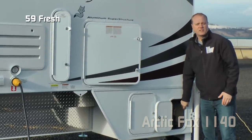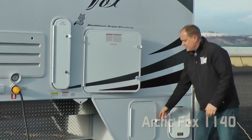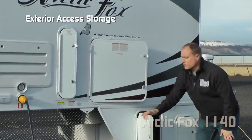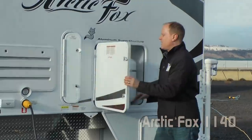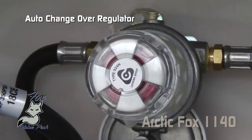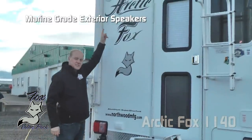Heated enclosed holding tanks with color-coded knife valve handles. Capacities include 59-gallon fresh, 35-gallon gray, and 43-gallon black. Check out this exterior access to more storage, as well as two standard seven-gallon LP tanks with auto changeover regulator and marine grade exterior speakers.